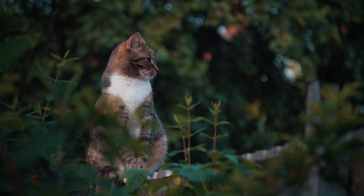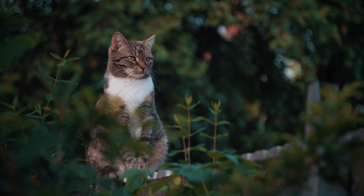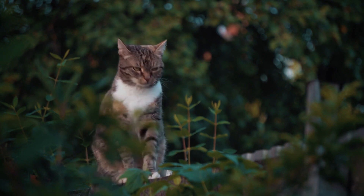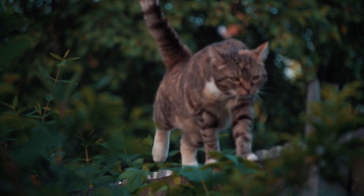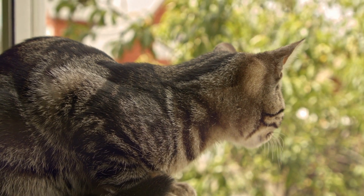Some breeds are known for their affectionate and laid-back natures, while others, such as the Bengal or the Abyssinian, are energetic and playful. Think about your own personality and what traits you would like to see in a feline companion. It's also important to do your research on the breeds you're considering.